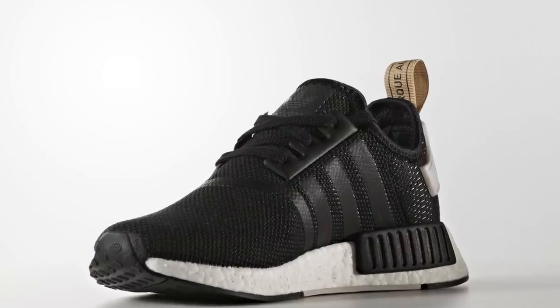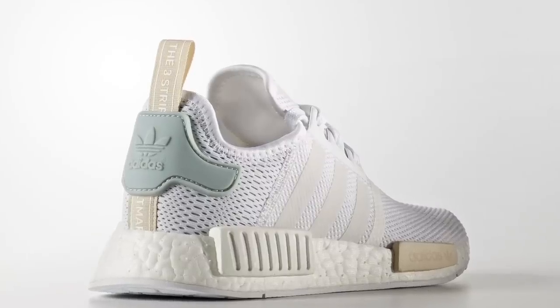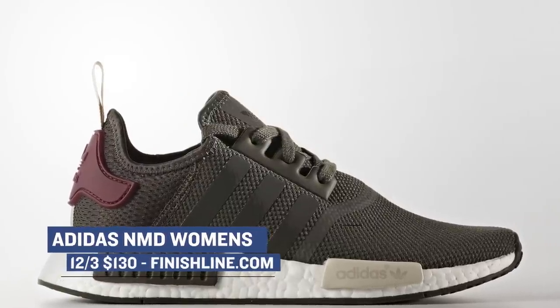Adidas is also showing the ladies mad love on the NMD, with three colorways dropping on December 3rd. The colors are pretty basic, but as you know, that is when the NMD really gets to shine. They come in core black, white, and utility gray — which almost looks green — and those will cost you $130.